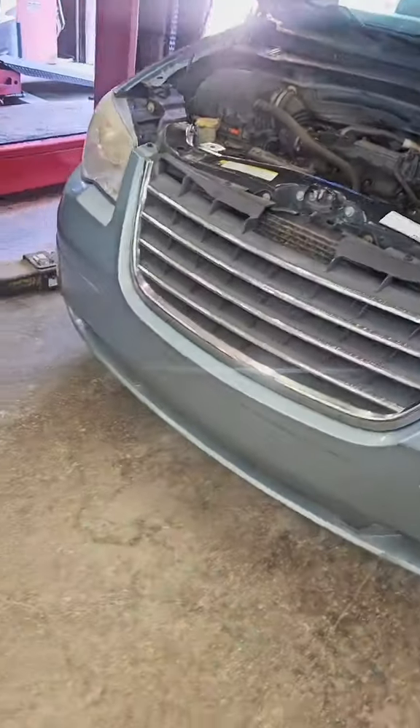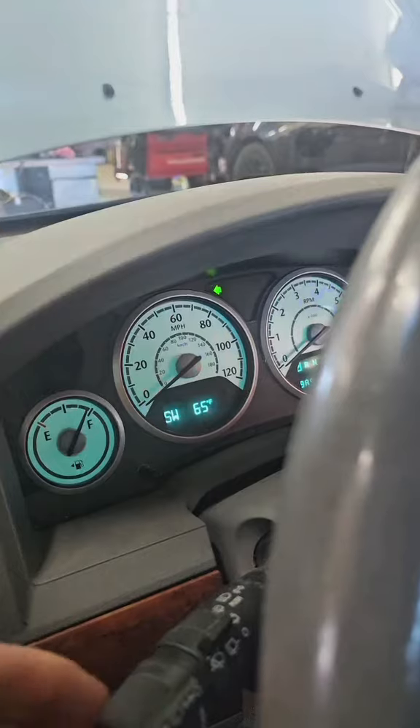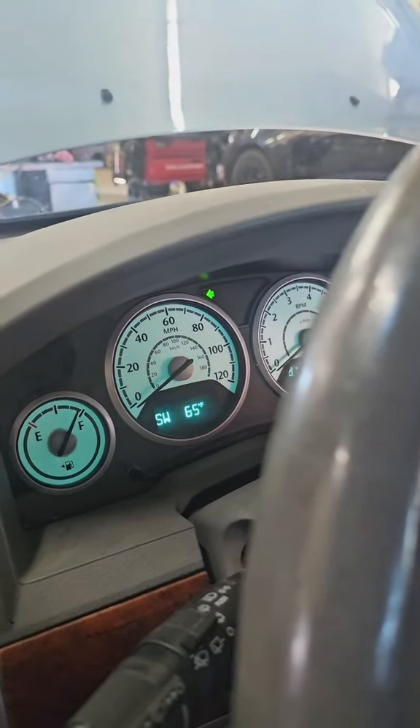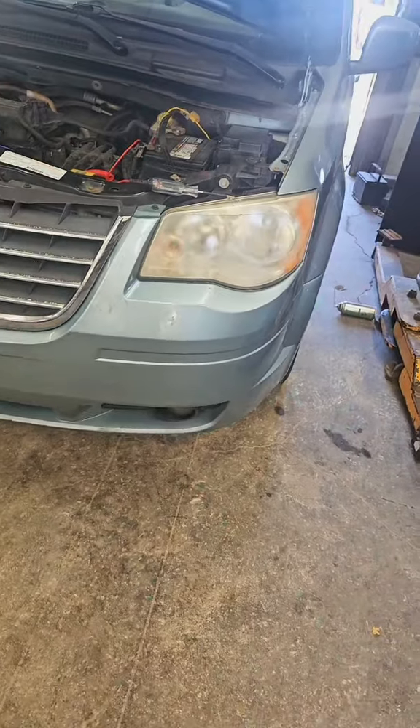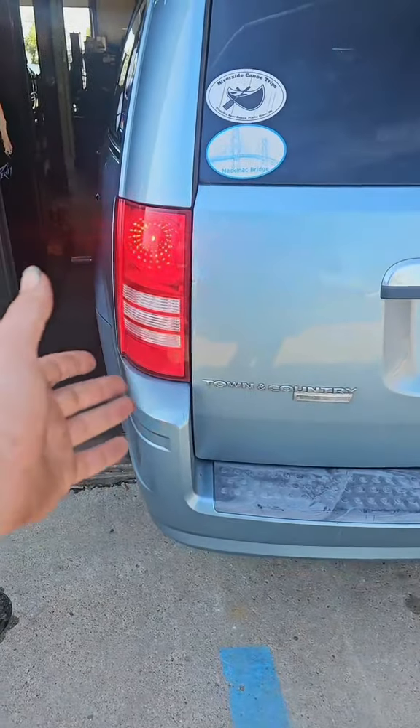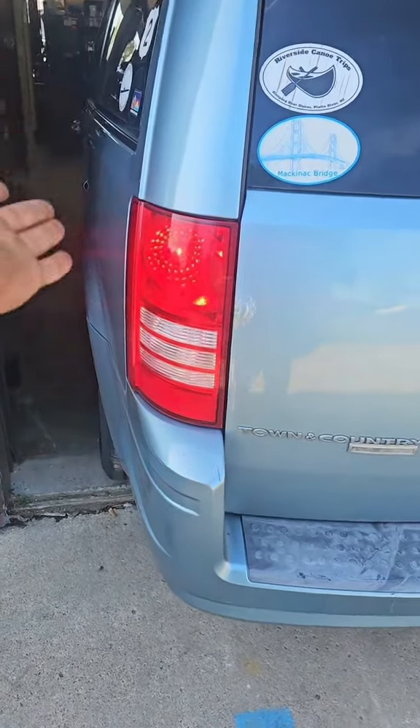All right, back to the complaint. Let's turn the key on, turn the headlights on — come over here — nothing. The turn signals start blinking slow and then fast, but yet still nothing up front. Everything works in the rear as it should, and that's going to blink fast because the fronts are not working.